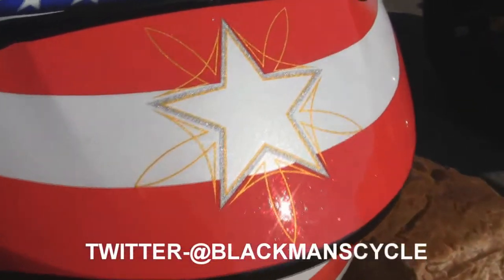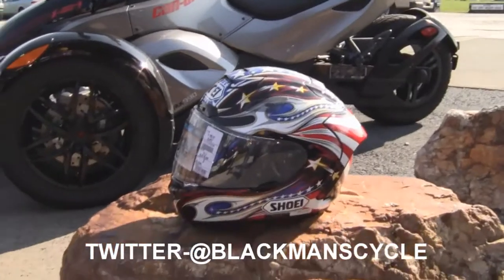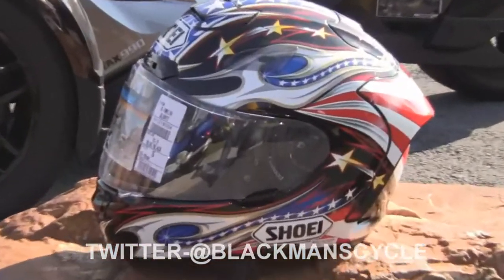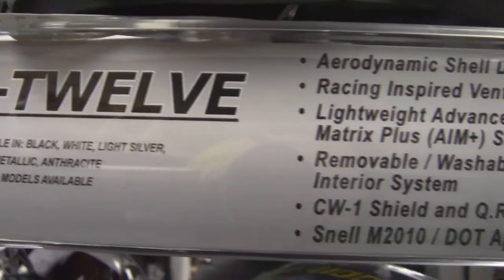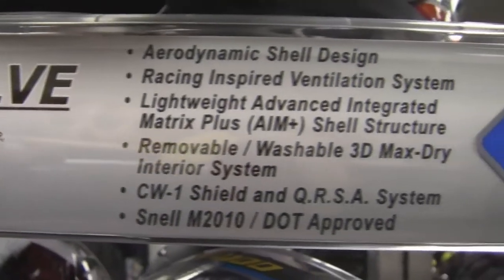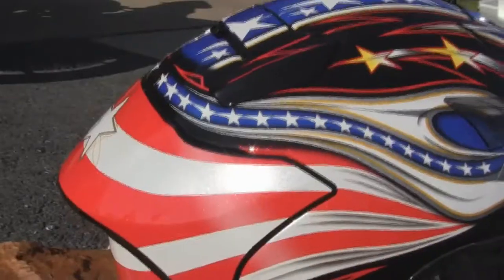Features include a QRSA base plate system, AIM Plus shell construction, 5 shell sizes, Aero Edge 2 spoiler, ventilation system, dual-layer EPS liner, chin curtain, breath guard, 3D Max Dry interior system, EQRS, and more.